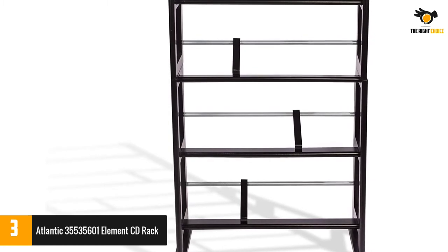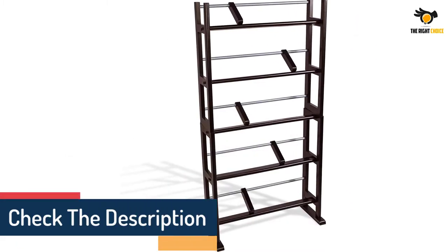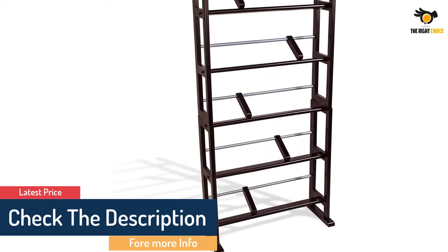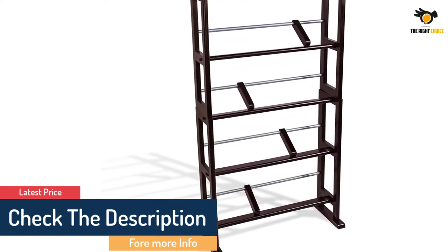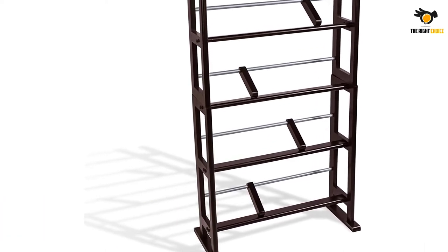Features include a contemporary wood and metal design, 5 wood shelves with wood dividers, and wide feet for greater stability. Capacity: 230 CDs, 150 DVDs, and 185 Blu-ray or games. It has an MDF wood look finish in maple.